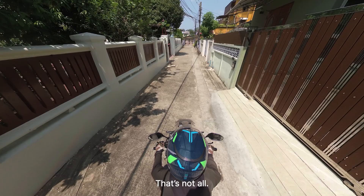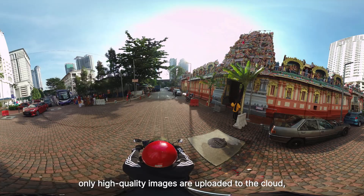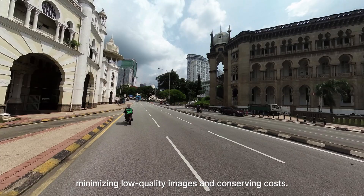That's not all. Its smart capturing function ensures only high-quality images are uploaded to the cloud, minimizing low-quality images and conserving costs.